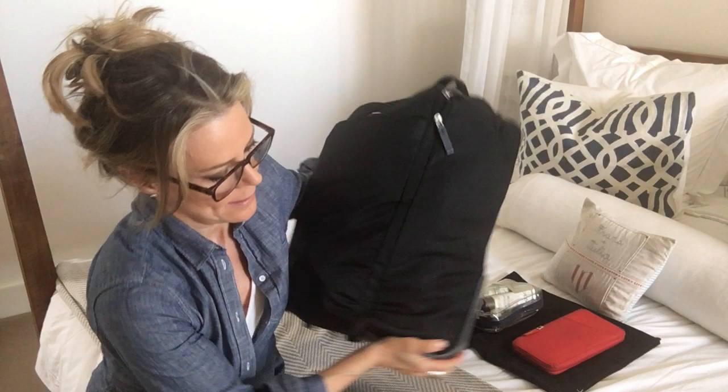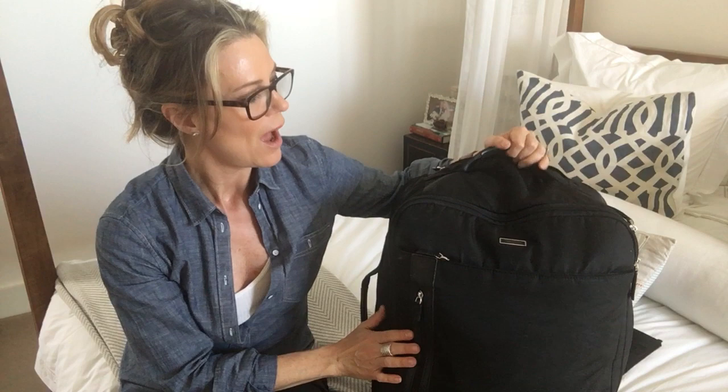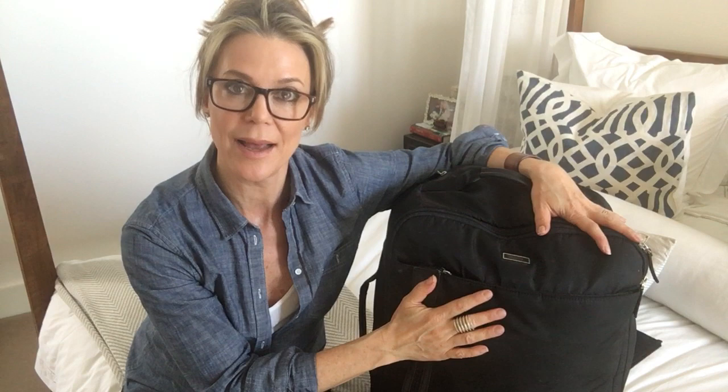First things first — this is my travel bag. This is my beloved To Me bag that I've had for a bazillion years. I love it. It is so durable, still looks pretty good, and I've had it at least six or seven years. It has traveled all over the globe. It's nylon, which I really like because it's lightweight and I can smush a lot of stuff in here.